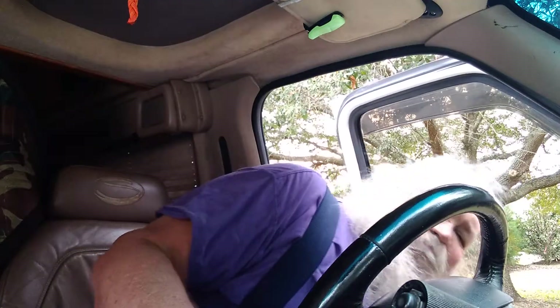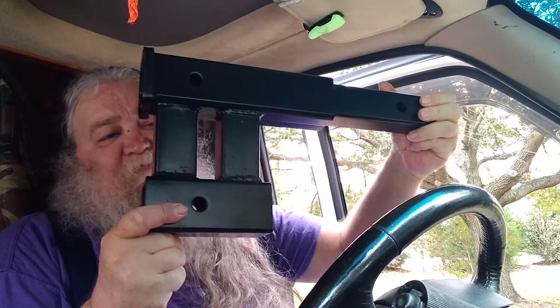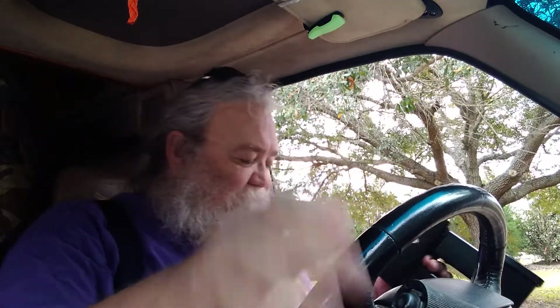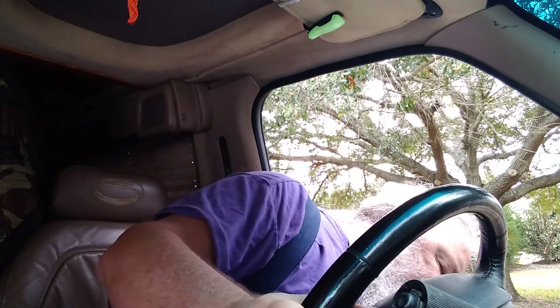I ended up getting this thing, which should do what I wanted to do — which is drop my hitch carrier down quite a bit. Man, this thing — I bet that's 35 pounds. It could make a good small project anvil. Anyway, so I picked that up.